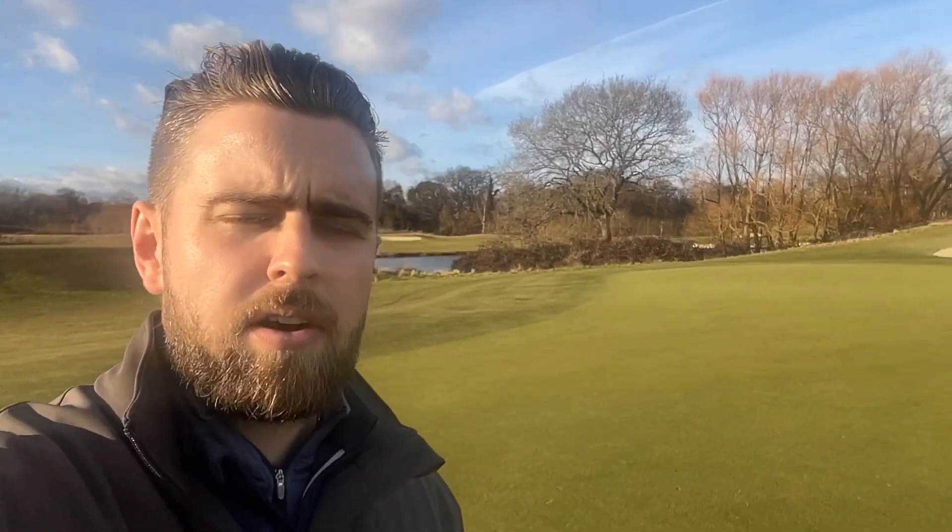I've just finished playing nine holes with Rich — we played the back nine — and I was very impressed with how things are doing. The greens are looking great, and the clearance on the scrub areas, where we started just before Christmas, are starting to finish up.